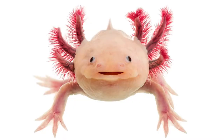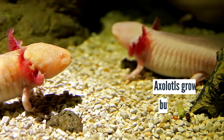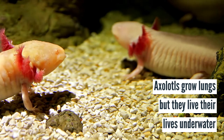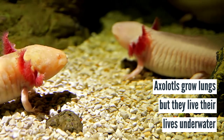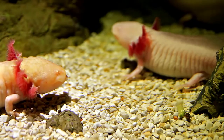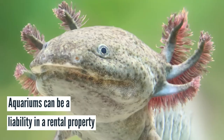Next up on our list, we have a strange but fascinating aquatic pet called an axolotl. Axolotls grow lungs, but they live their lives underwater and thus require an aquatic setup to thrive. These aquariums are beautiful but can present a liability in a rental. If a tenant has an aquarium, consider the size and potential load weight it can add along with the risk of leaks and water damage.